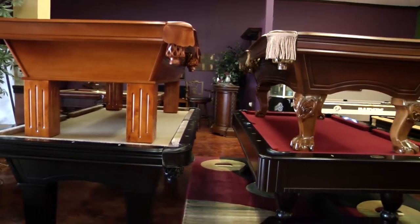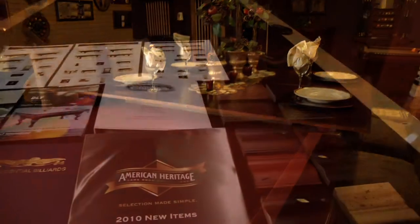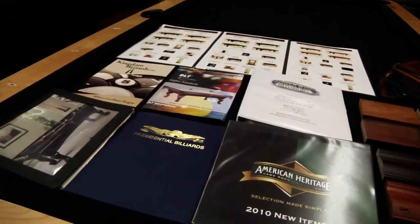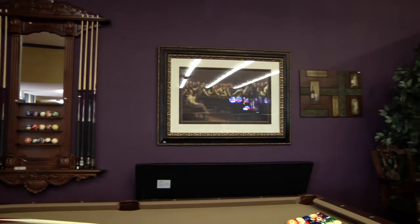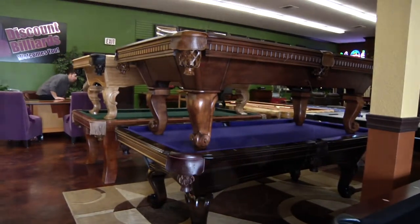We have a fantastic selection of pool tables from several manufacturers. You'll be able to choose from several wood finishes, 40 different cloth colors, and an assortment of pocket styles. We specialize in affordable, quality-made tables for all budgets. We stock over 150 pool tables so we can usually deliver to you within a couple of days.